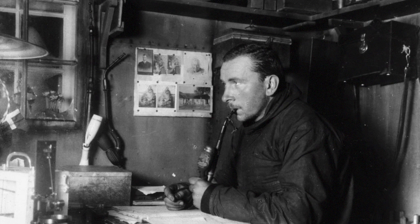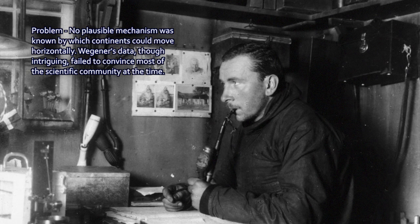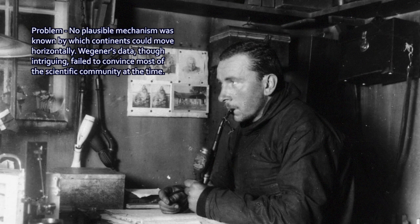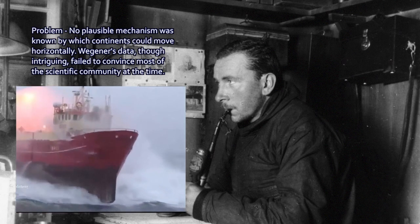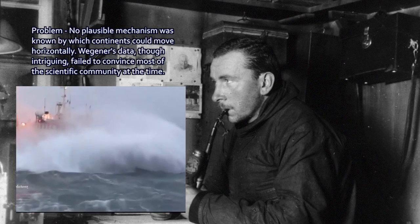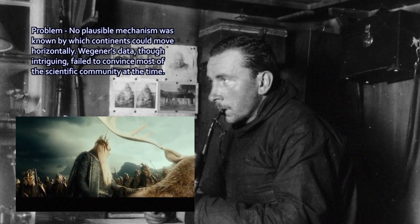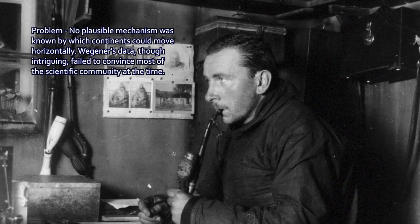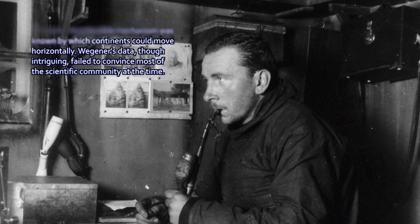The problem was that no mechanism or process could be imagined at the time as to how the continents would move across the surface of the Earth. Wegener proposed that the continents were plowing through the ocean crust like a ship plowing through ocean waves, but that doesn't work — the ocean crust is denser than the continental crust. So for a time, Wegener's ideas, though intriguing, were largely rejected by the scientific community, because there was no mechanism by which this could work.